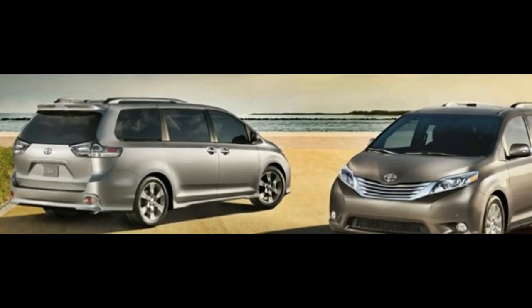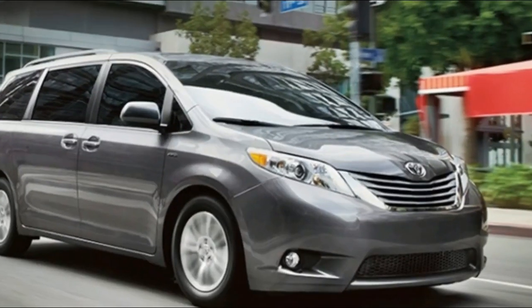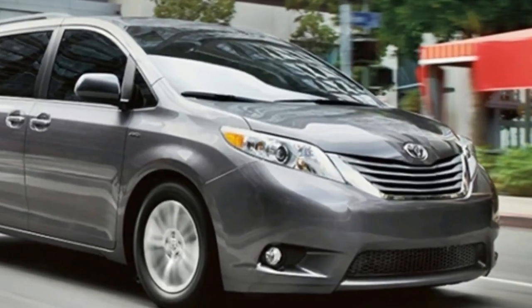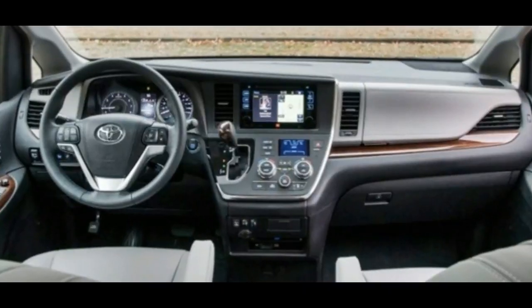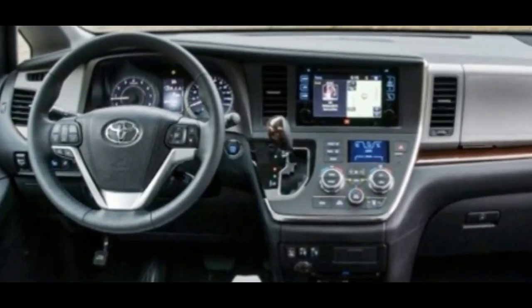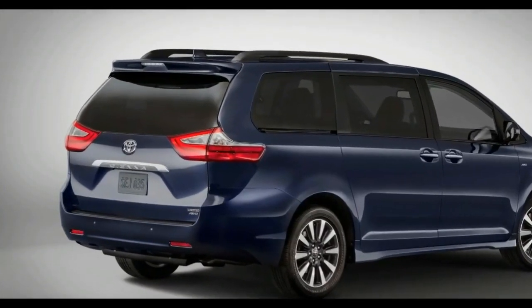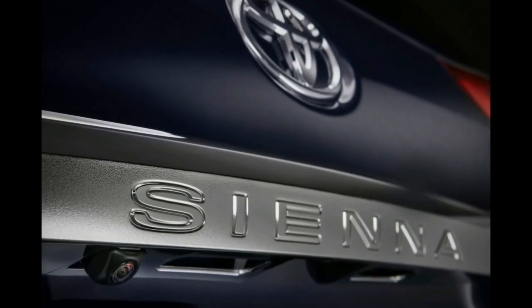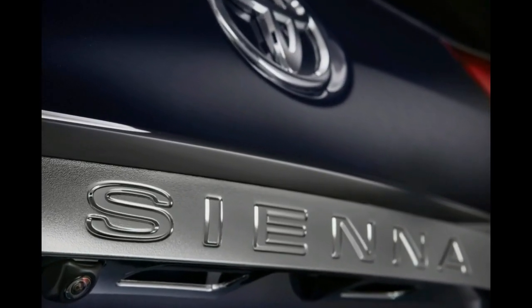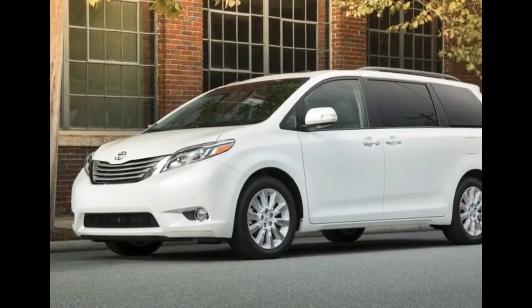The 2019 Toyota Sienna appears with some changes on both the inside and the outside. On the exterior, people expect to see a new grille. The designers also gave this model new wheels in addition to new body colors. However, the overall style remains unchanged. Fuel economy would result from the use of lightweight materials and improved design.